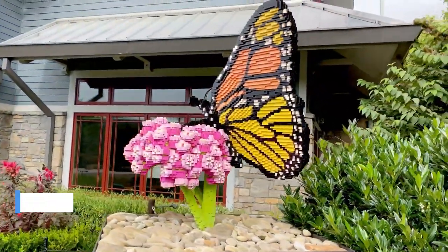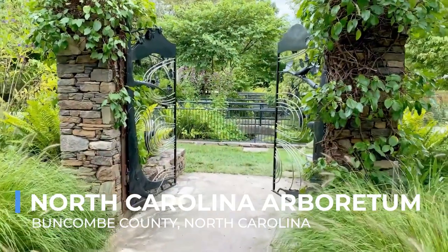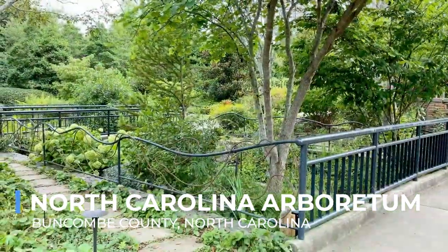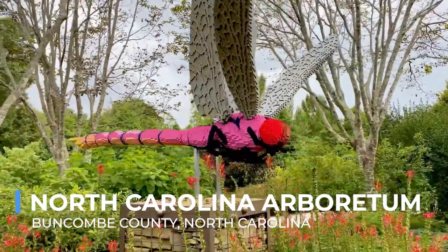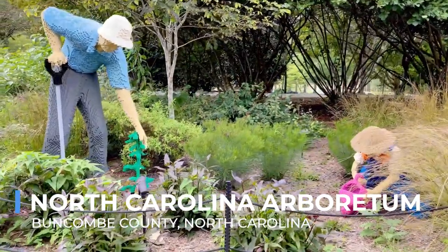Tucked away in the forest, the North Carolina Arboretum is a haven for plant lovers and those seeking solace in nature. This sprawling garden paradise showcases the biodiversity of the Appalachian region through its meticulously designed landscapes and themed gardens. The Quilt Garden, a living tapestry of flowers, mirrors traditional quilt patterns and changes with the seasons, providing a unique blend of horticulture and artistry.